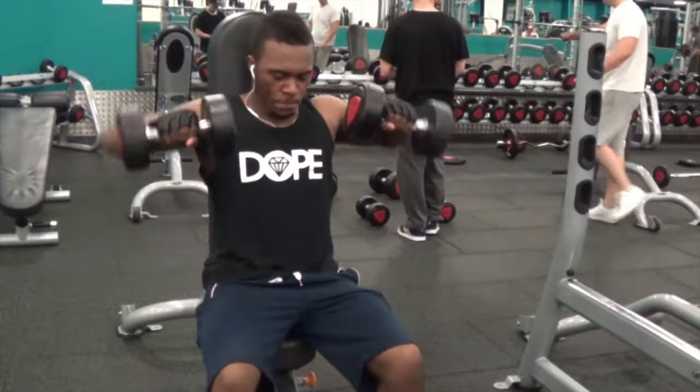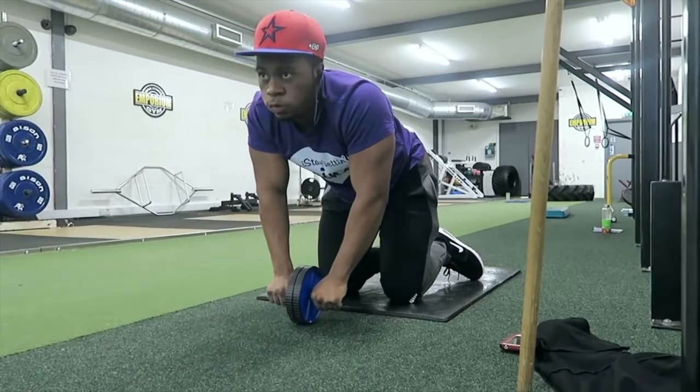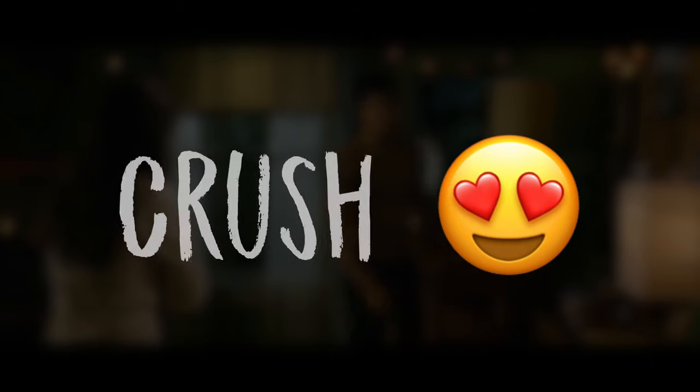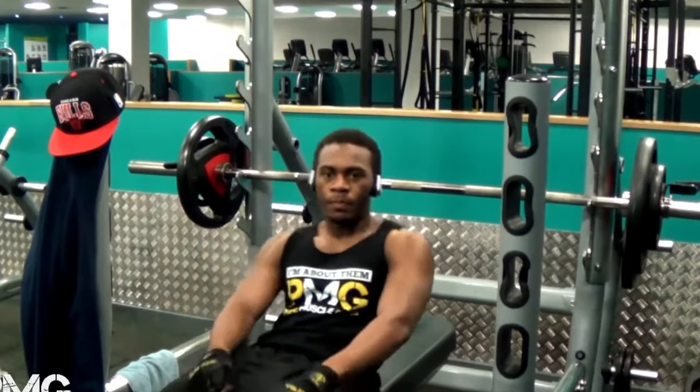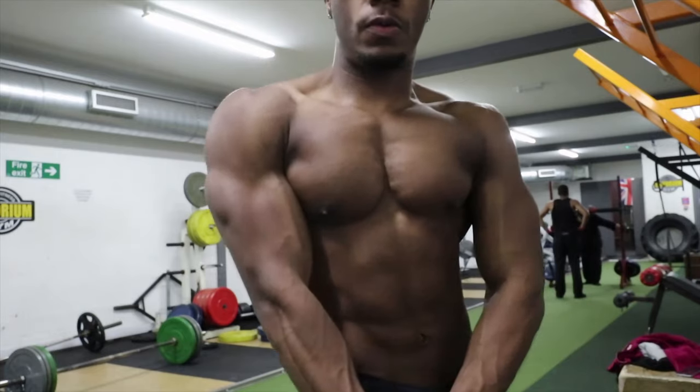I'll be honest, the only reason I really started going to the gym was because I wanted to look more attractive — more specifically for my girlfriend, who had a massive crush on a certain movie star. I thought having a physique like that would fulfill my goal of feeling good about myself.